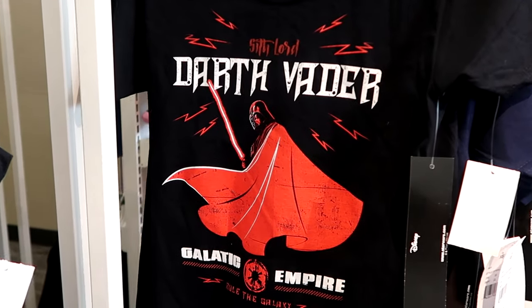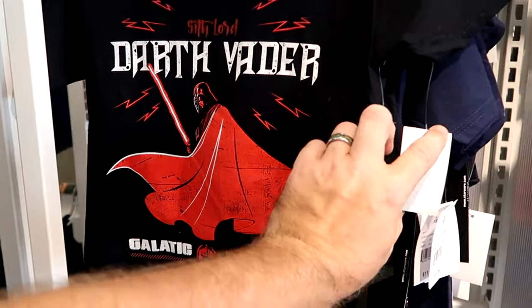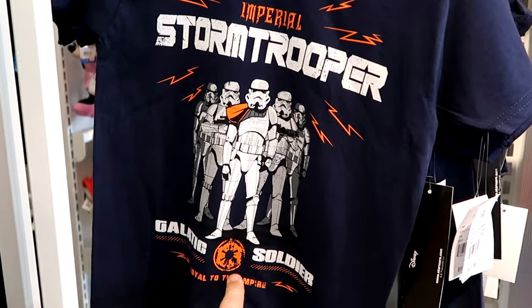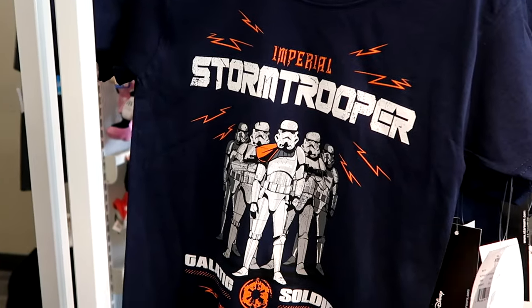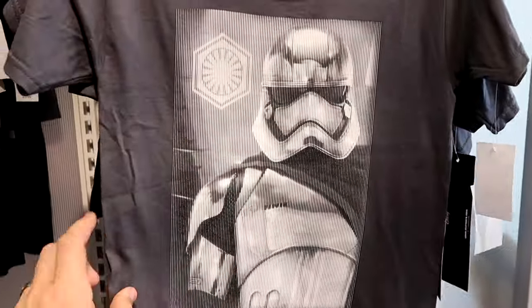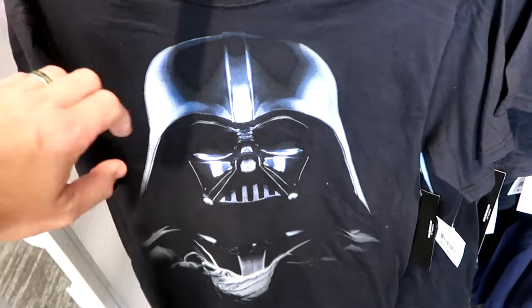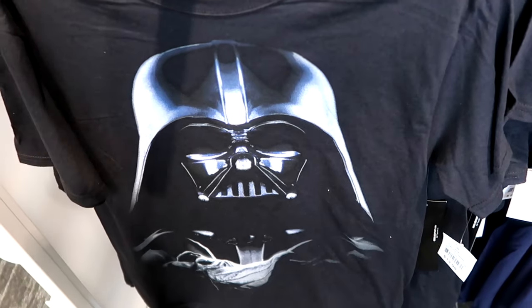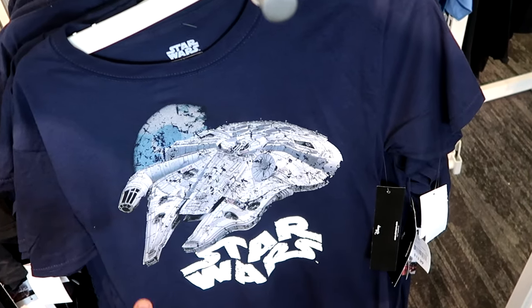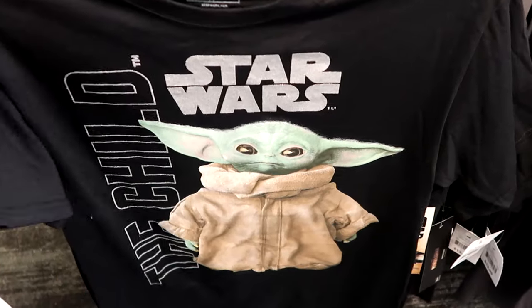Target is even getting a lot of new Star Wars merchandise. For kids there's a Sith Lord Darth Vader Galactic Empire t-shirt for only $12, an Imperial Stormtrooper Galactic Soldiers shirt for $12, and another cool Stormtrooper kids shirt for $12. In adult sizes there's a huge graphic Darth Vader shirt that's very thin for $14, a classic Millennium Falcon shirt with the Death Star graphic for around $14, and a Mandalorian child t-shirt — all really nice and thin.